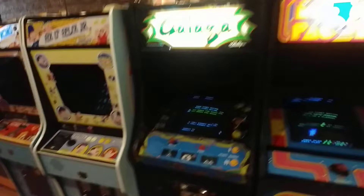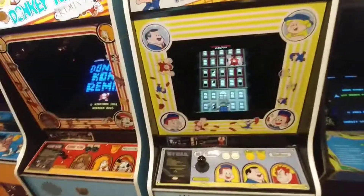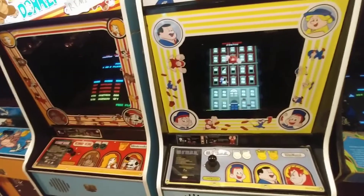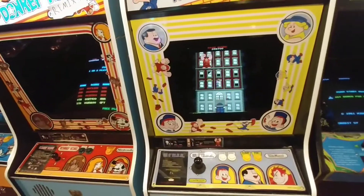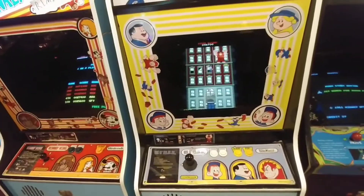Pac-Man. Galaga. Fix-It Felix Jr. — this came out for the movie, it wasn't an actual video game. Even though I thought it was as a kid, I could have sworn I played it. But very few of these were made and this place has one.